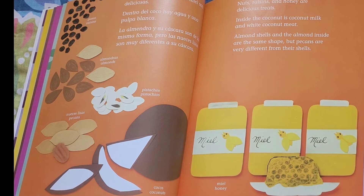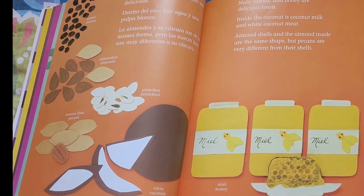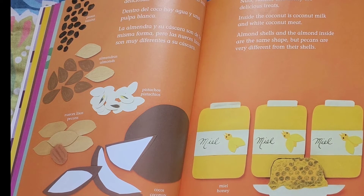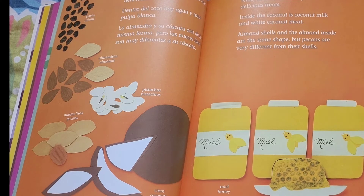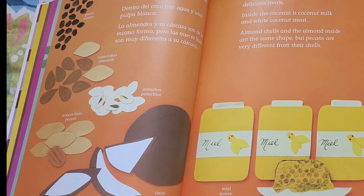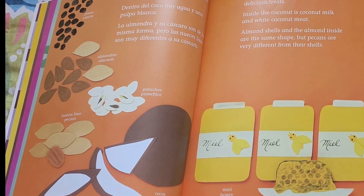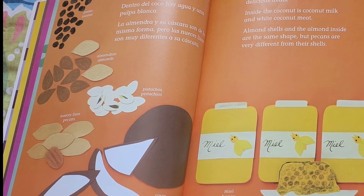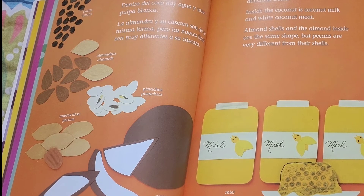Nuts, raisins, and honey are delicious treats. Inside the coconut is coconut water and white coconut meat. Almond shells and the almond inside are the same shape, but pecans are very different from their shells.